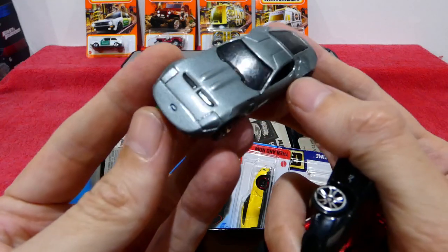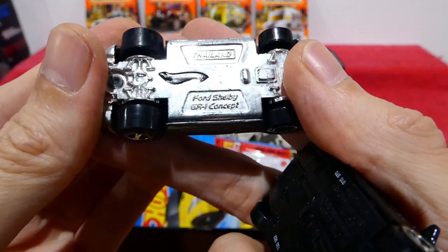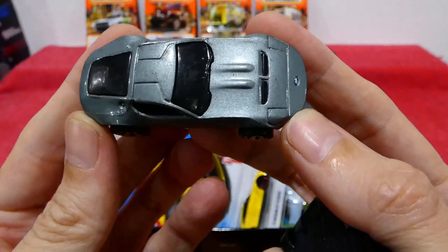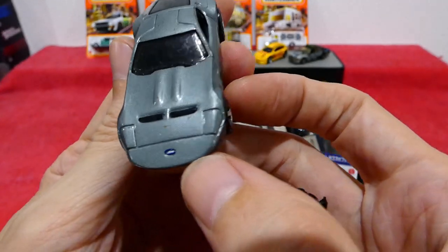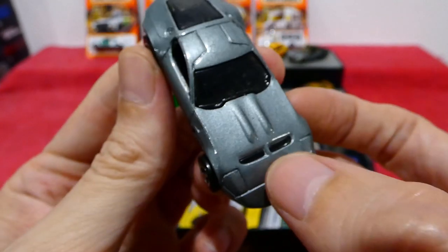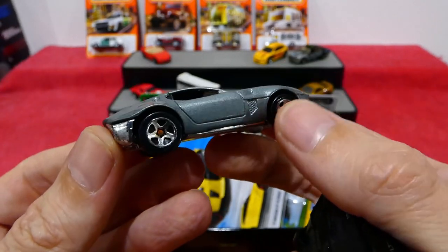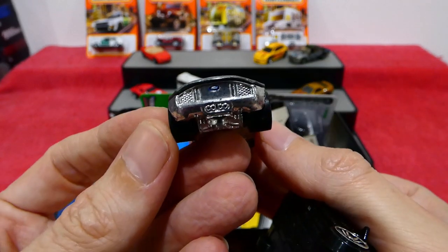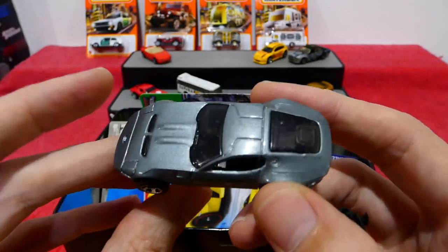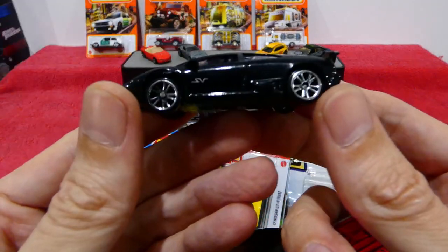Next we have a Ford Shelby GR1 Concept — really nice gunmetal grey with the Ford logo on the front. I can't quite read the script, but it possibly says Shelby. There are vents on the front, what looks like pop-up headlights, and gullwing doors — really cool. On the back we have the logo again and the exhaust pipes. Just a really cool looking casting in relatively good condition.